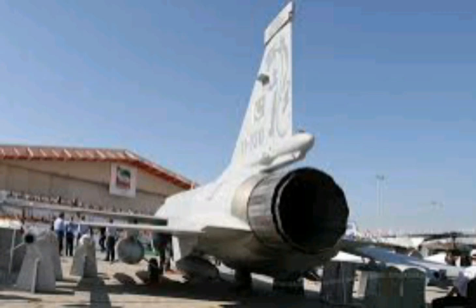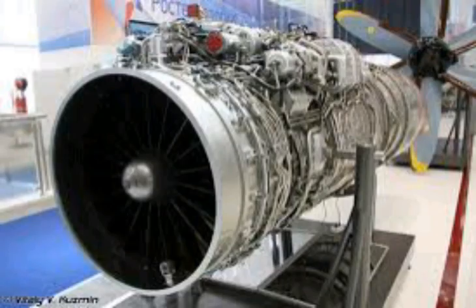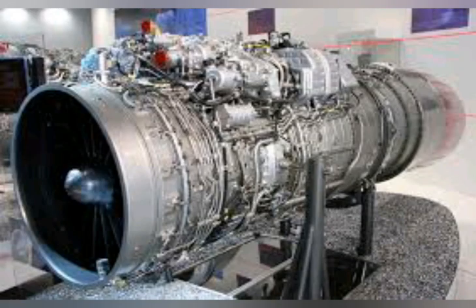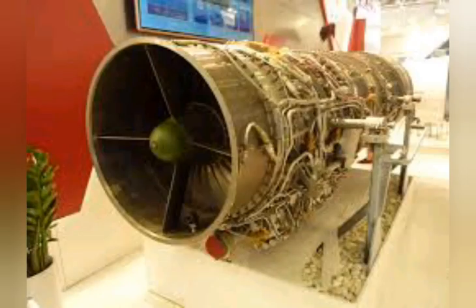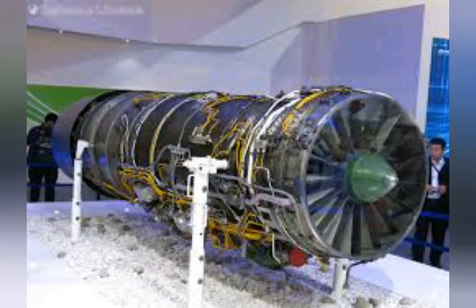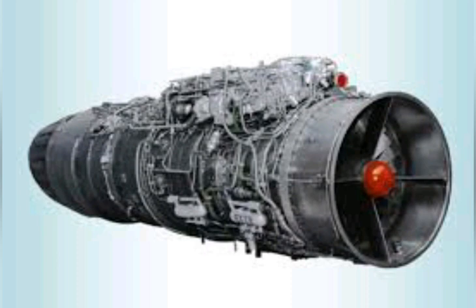The engines under consideration are the RD-33MK, a FADEC-controlled version of the RD-33 which is more fuel-efficient, and the EJ-2000, an engine with great export potential that has higher dry thrust but lower wet thrust. The Pakistan Air Force designers wanted more maximum thrust in line with the emphasis on interception and air-to-air combat, and were less interested in efficient long-term cruising, since strike capability is secondary.